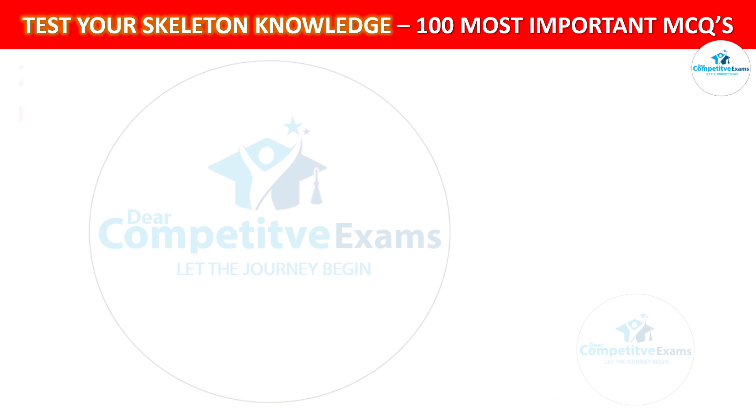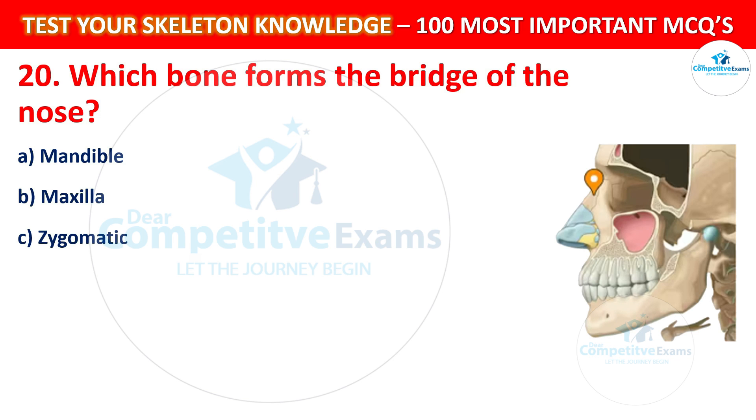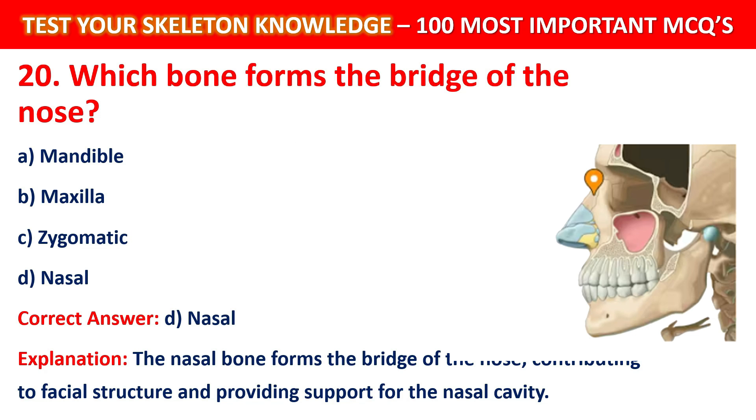Question number 20: Which bone forms the bridge of the nose? Your options are: Mandible, Maxilla, Zygomatic, or Nasal. The correct answer is D, that is Nasal. The nasal bone forms the bridge of the nose, contributing to facial structure and providing support for the nasal cavity.